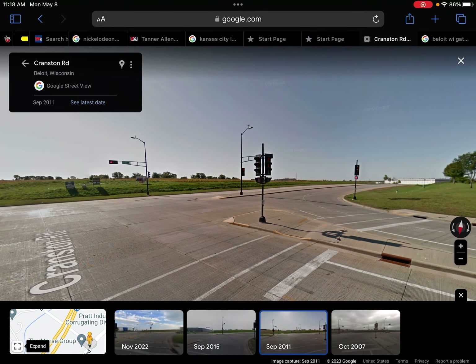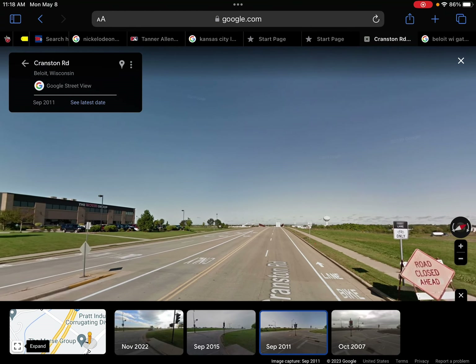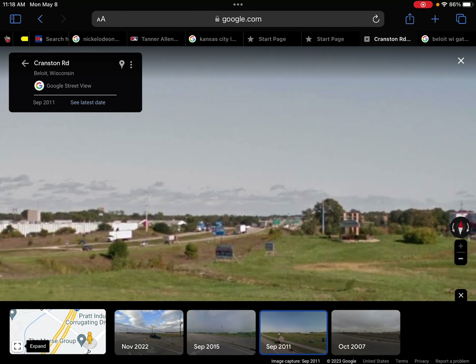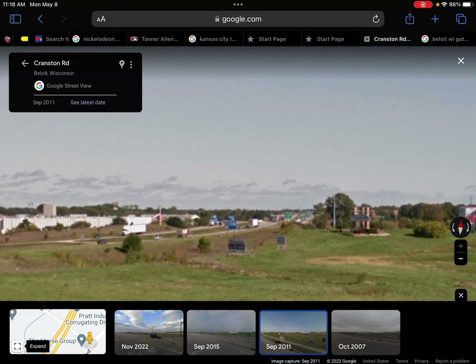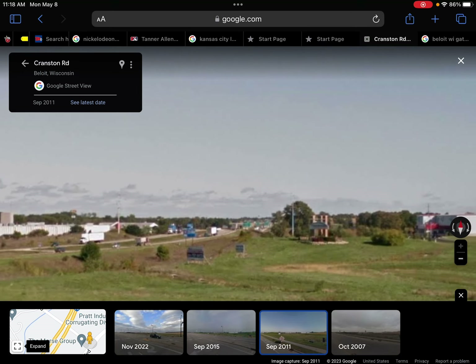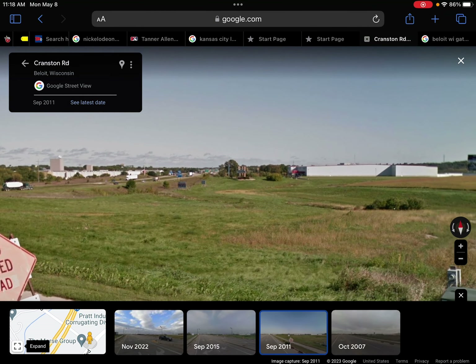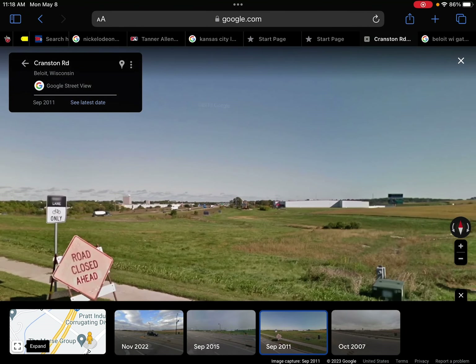Moving on to 2011, no significant changes — just the same traffic light. Over there you can get an old glimpse of I-90 with the old two lanes. As much as I love the new interchange and new highway with the three lanes, this one always has a certain charm to me, but it's a lot better because instead of taking an hour to get to Madison, it's like 30 minutes now.